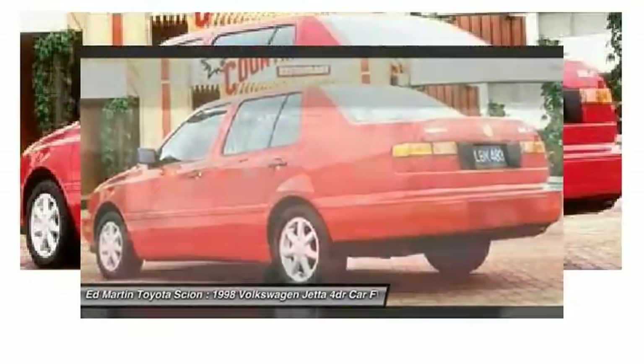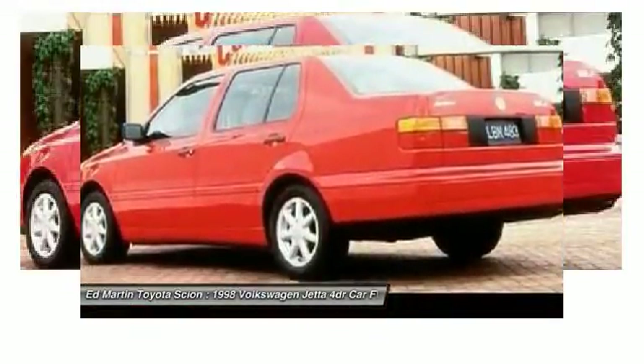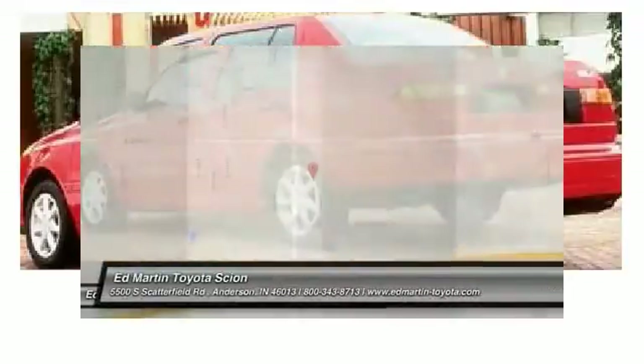Rear defrost. FWD. Power door locks. Wouldn't you look great in this vehicle? Stop in today and see for yourself.